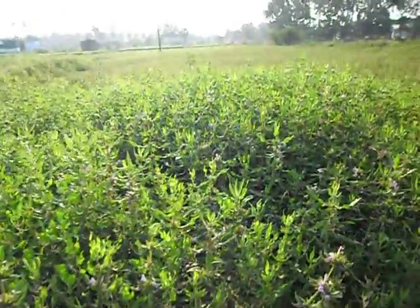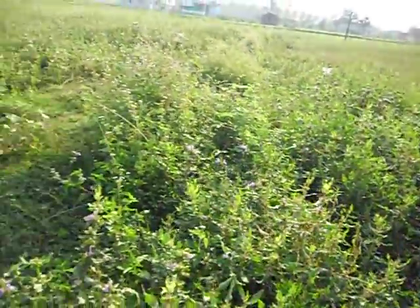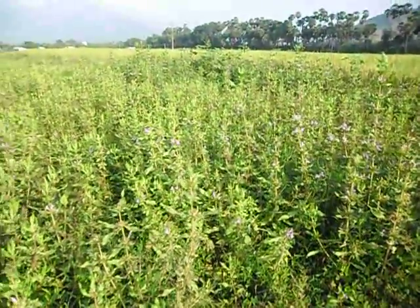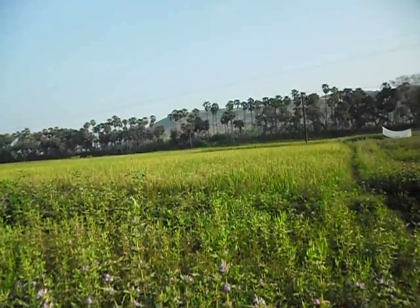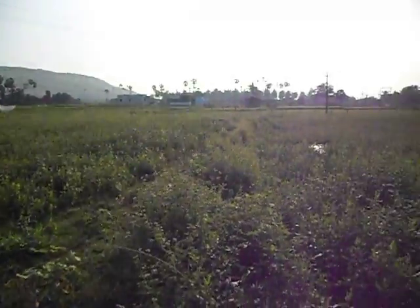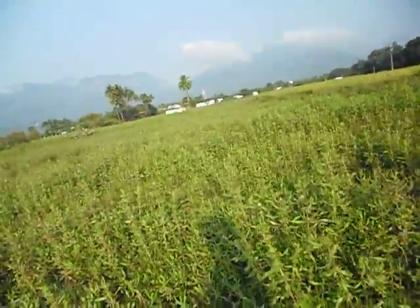Its flowers are very pretty, mauve in colour, and it is a beautiful sight to behold a field of Kokilaksha. Here you can see the Kokilaksha growing in the western Ghats of Tamil Nadu alongside a paddy field. The flowers are very pretty and are very attractive to look at.